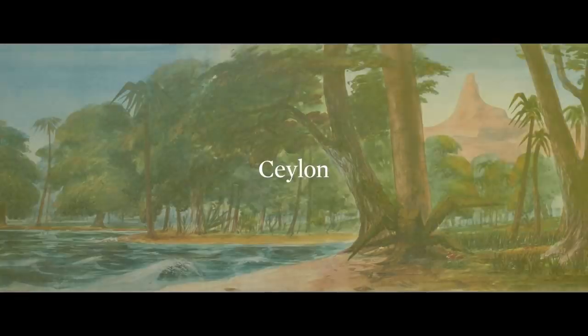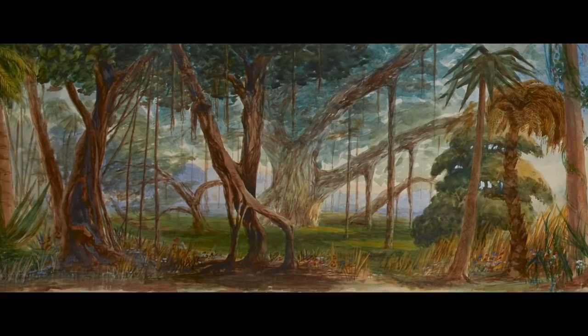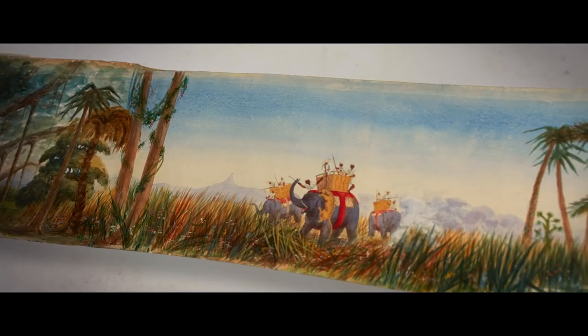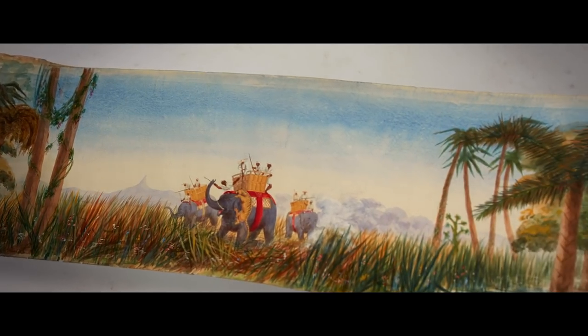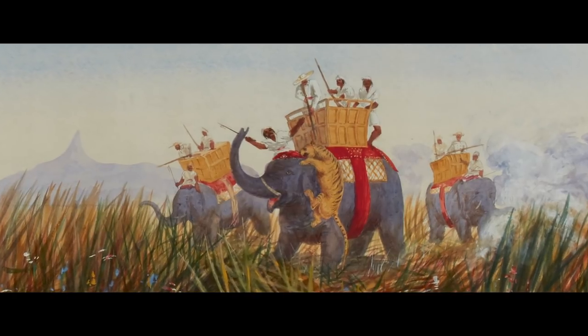At Ceylon, we explore the island. Really wonderfully depicted is the jungle — the tropical foliage of banyan trees. After seeing this, we catch a glimpse of one of the most spectacular parts of the journey: a tiger hunt.